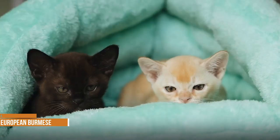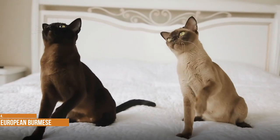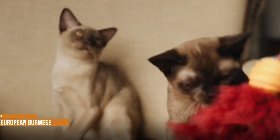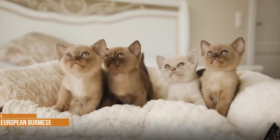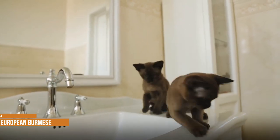European Burmese. Closely related to the Burmese, the European Burmese is a version that was developed in the United Kingdom. While the Burmese was developed in the United States, both breeds trace their origins back to one cat that was used in early Burmese breeding programs in the 1930s. Though the two breeds have slightly distinct looks and separate breed standards, they are more similar than different.